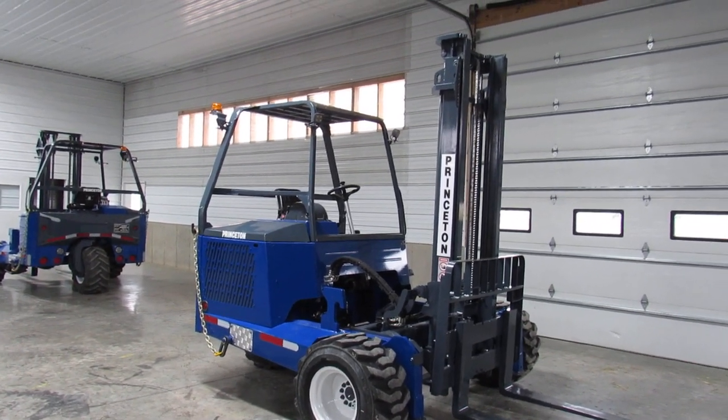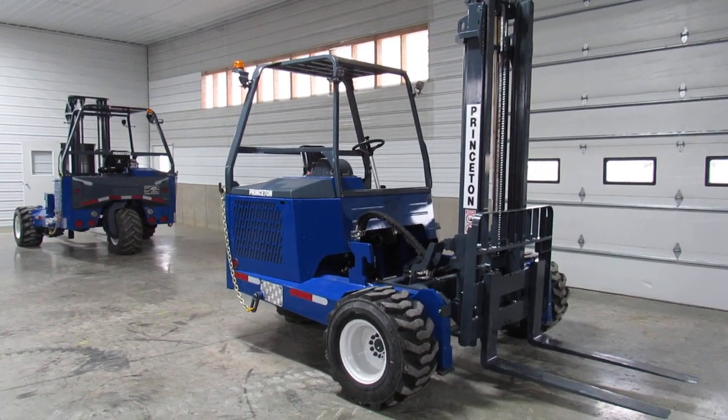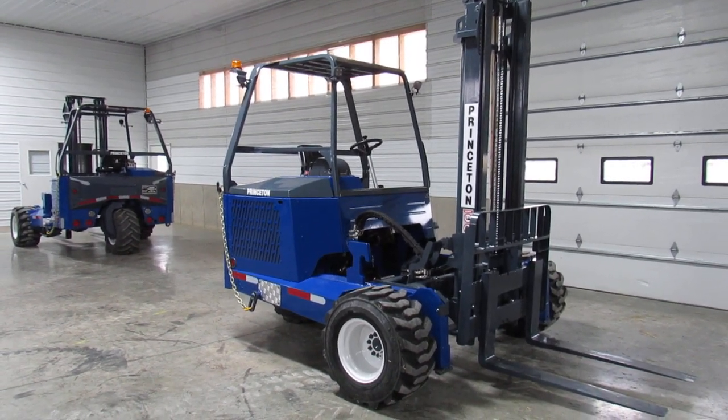This baby has an extra tall 12-foot mast. You also get a backrest. Nice tires, brand new tires all the way around, knee-deep rubber.